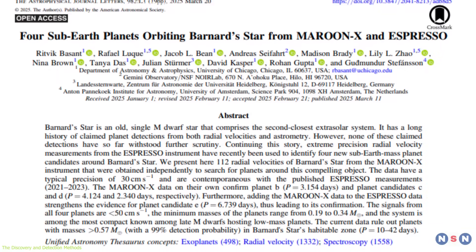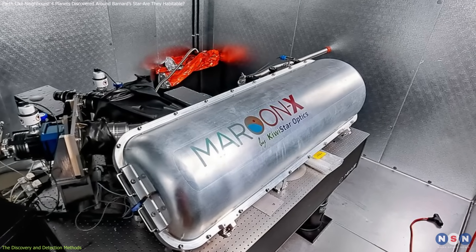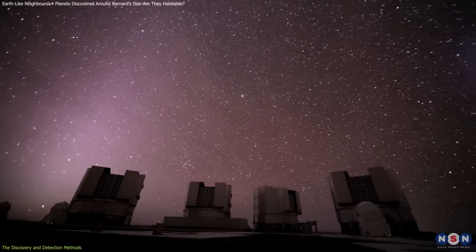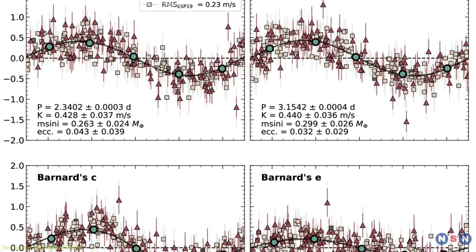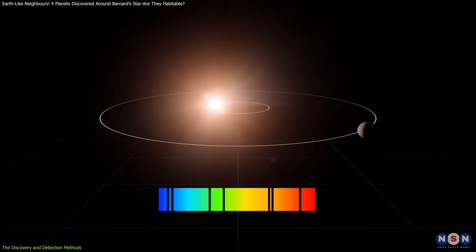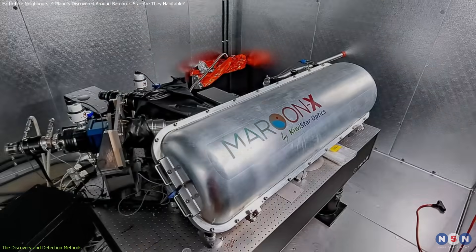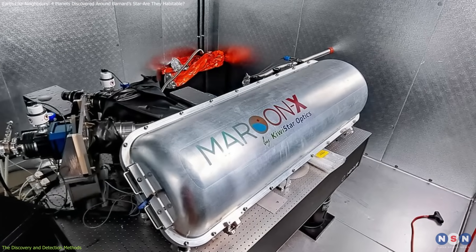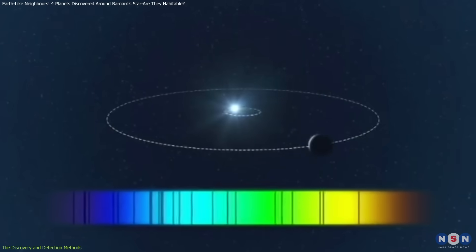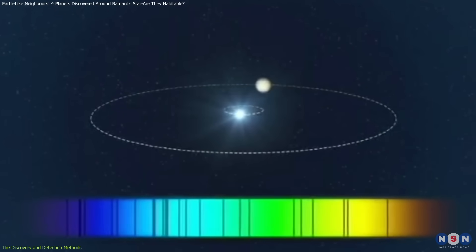The breakthrough came with the use of two advanced instruments: Maroon X on the Gemini North Telescope in Hawaii and Espresso on the Very Large Telescope in Chile. These instruments employ the radial velocity method, which measures minute shifts in a star's movement caused by the gravitational pull of orbiting planets. Maroon X, specifically designed for detecting small planets around red dwarfs, can measure stellar movements as slight as one meter per second, akin to a slow walking pace.